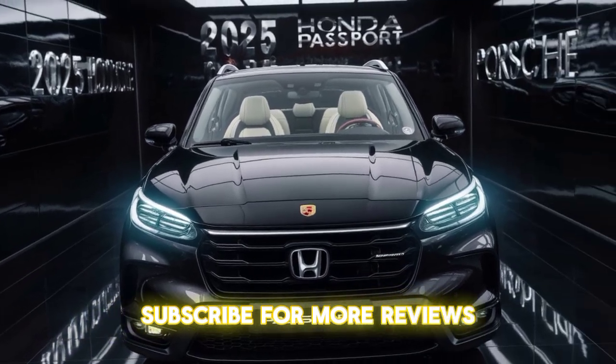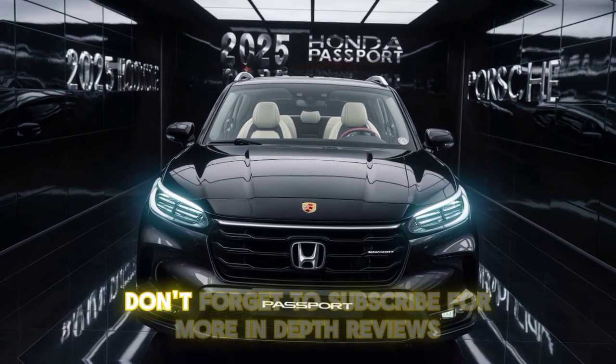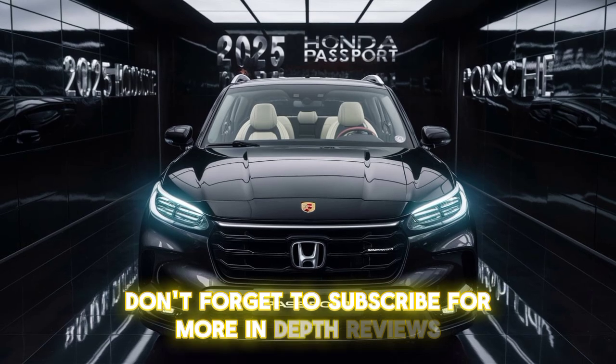Subscribe for more reviews, and like and share if you enjoyed the video. Thanks for watching — don't forget to subscribe for more in-depth reviews.